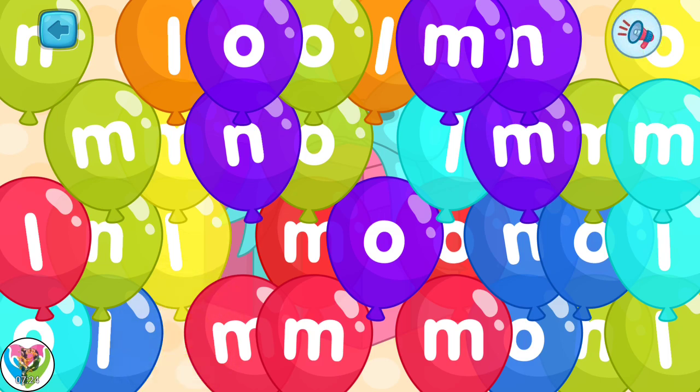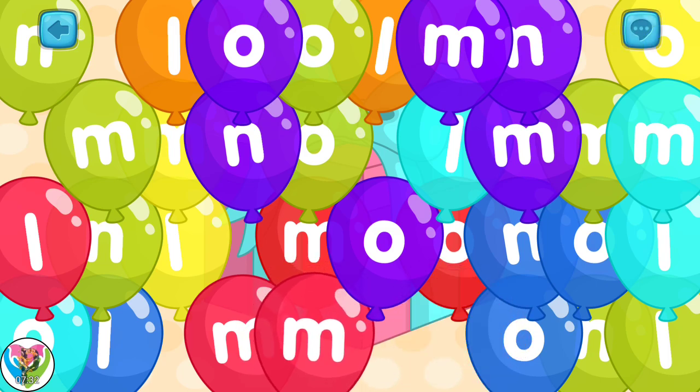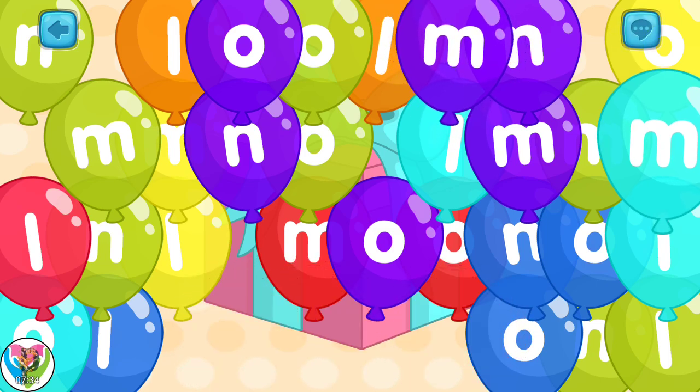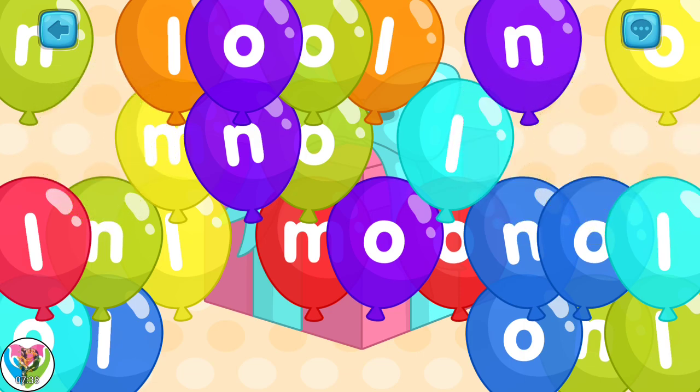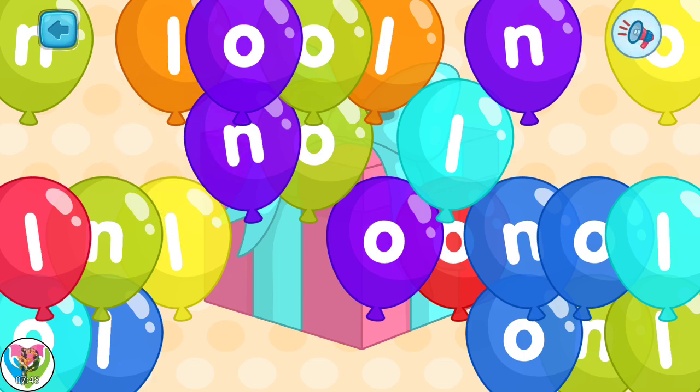Now it's time to pop balloons with the letter M. Tap all the balloons with the letter M. Let's pop the balloons with the letter L. Tap all the balloons with the letter L.